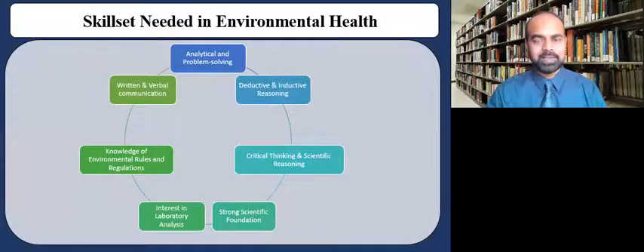Some of the skill sets that are needed in environmental health are shown in this diagram, and they're pretty common across many disciplines in the sciences. You definitely need very significant analytical and problem-solving skills, as well as deductive and inductive reasoning. Critical thinking and scientific reasoning are also very important, and a strong scientific foundation is very critical. Interest in laboratory analysis and knowledge of environmental rules and regulations are critical for your success in this field. Finally, written and verbal communication round out the skill set that employers value.